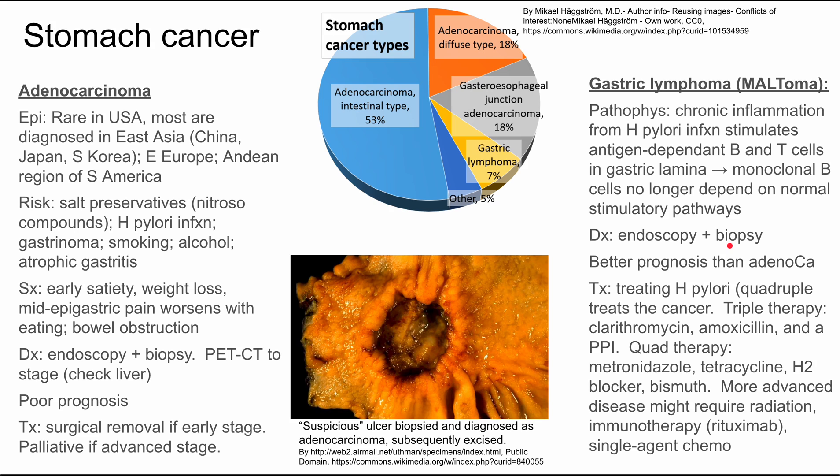You can do triple therapy: that's clarithromycin, amoxicillin, and a PPI. You could also do quadruple therapy, which is metronidazole, tetracycline, an H2 blocker, and bismuth. More advanced disease might require radiation or immunotherapy such as rituximab, and there's also single-agent chemo. But in most cases, if you treat H. pylori with triple or quadruple therapy, the cancer usually recedes and patients typically do better.